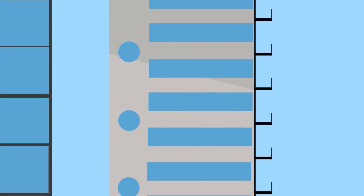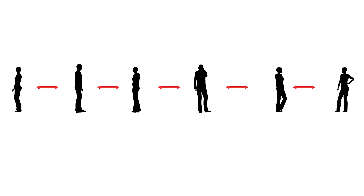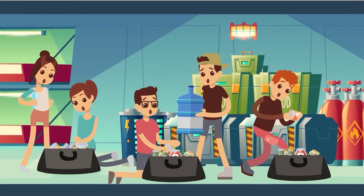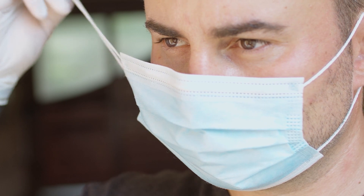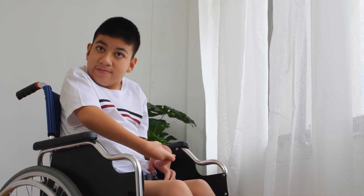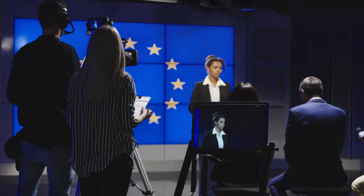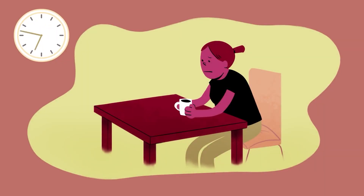Go to the basement or the center of the building and stay far away from exterior walls and the roof. Keep a distance of at least six feet between yourself and non-family members. If you're sheltering with people who aren't family, wear a mask if at all possible. Children under the age of two, people who have difficulty breathing, and those who are unable to remove masks on their own should not use them.